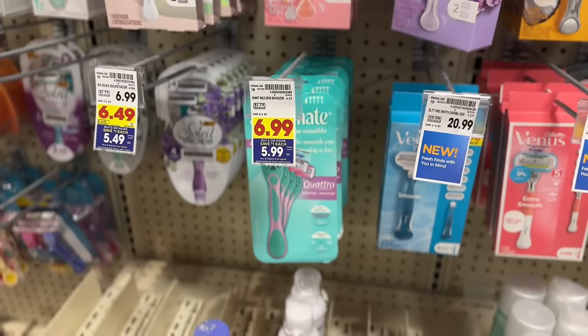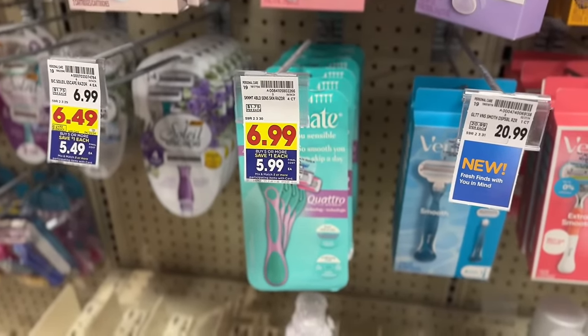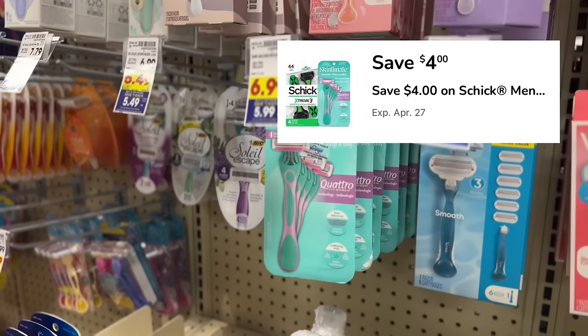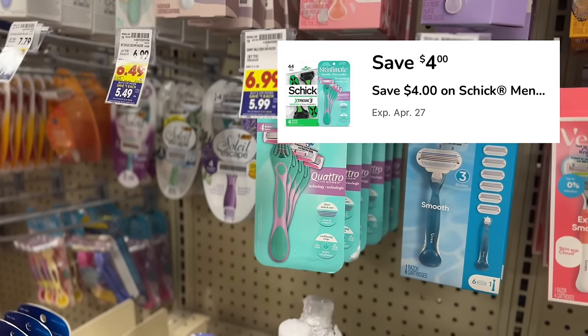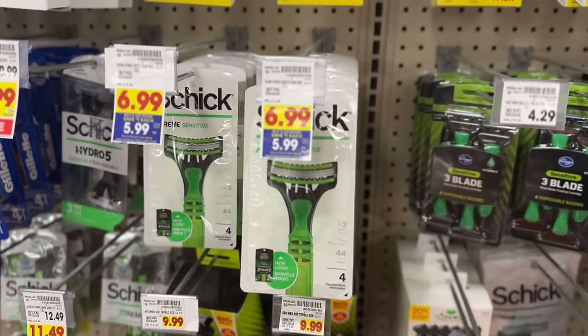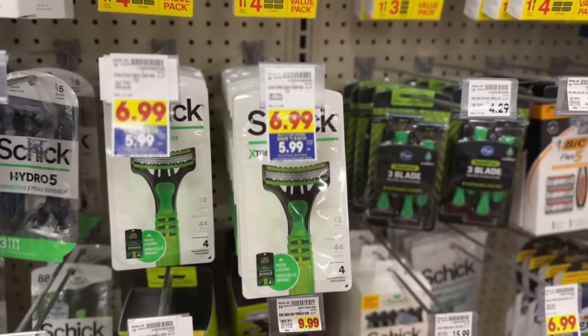Next we have Skintimate disposable razors at $6.99, dropping to $5.99 after mega event savings. There's also a $4 digital coupon in the Kroger app, making these just $1.99 at the register. This deal works for either the women's Skintimate disposable razors or the Schick disposable razors for men.